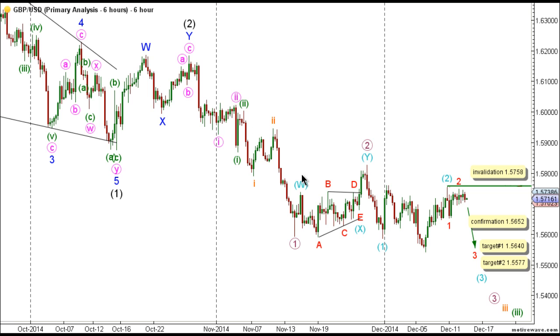Waves one and two pink are complete and wave three pink is underway. Within wave one-of-three pink, waves one and two green are complete and wave three green is underway. Within wave one-of-three green, waves one and two orange are complete and wave three orange is unfolding toward the downside. Wave three orange is extending toward the downside as an impulse labeled waves one through five purple, with waves one and two purple complete, and wave two purple unfolded as a double zigzag labeled W, X, and Y aqua, with wave X aqua unfolding as a triangle labeled waves A through E red.